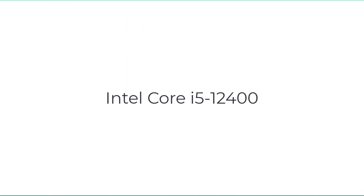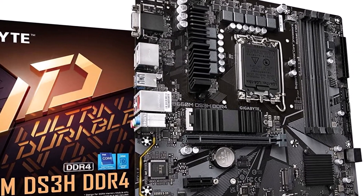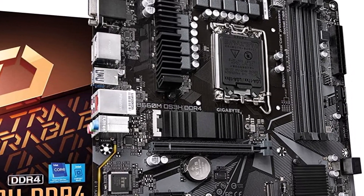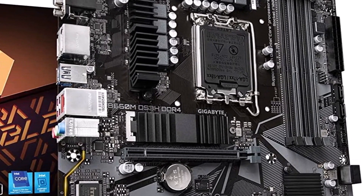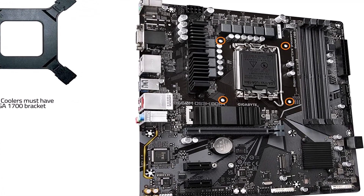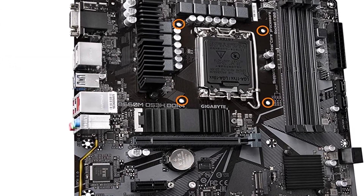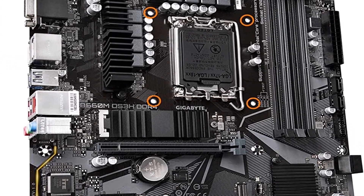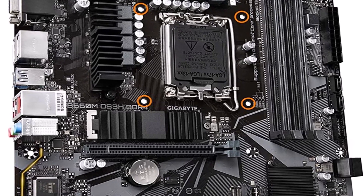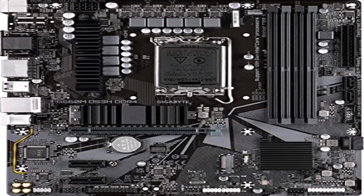Number 1 on the list is the Intel Core i5-12400. If you're looking for the hands-down best CPU for gaming, the mid-range Alder Lake 6-core, 12-thread Core i5-12400 is your chip — especially after recent price reductions bringing it down to an incredible $160. With the right tuning, it's even faster at gaming than the previous-gen $549 Core i9-11900K flagship, and it's also faster than the $230 Ryzen 5 5600X in gaming.